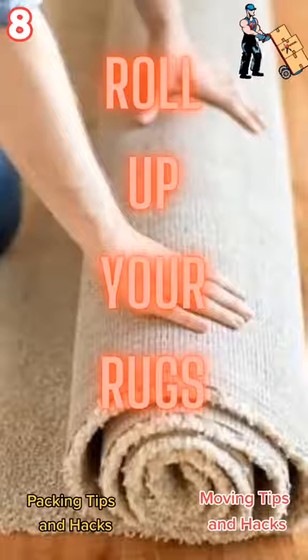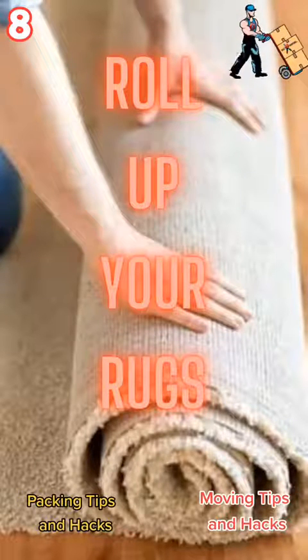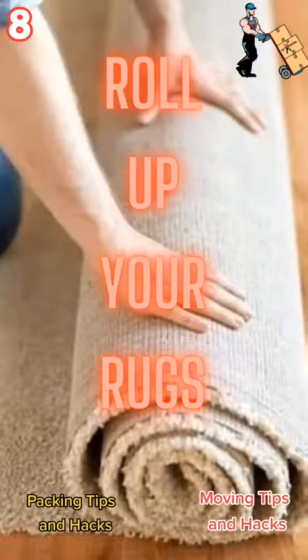Number 8: roll up all your rugs before your movers get there. They're already going to roll up your rugs, so if you already have it done, you're saving steps and saving time and money by not having them do it.